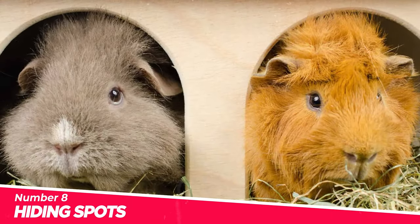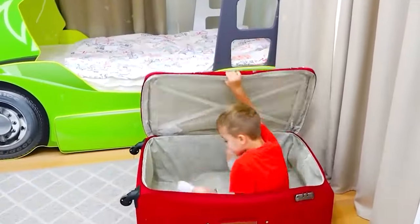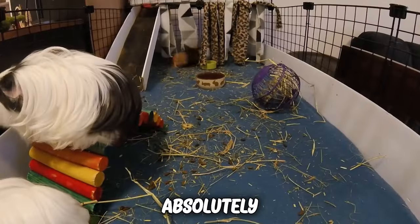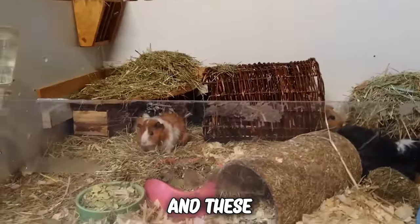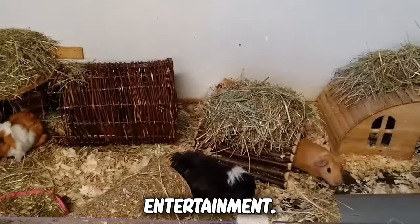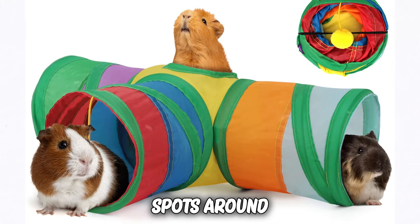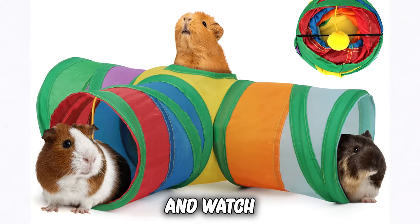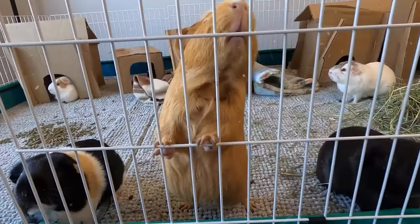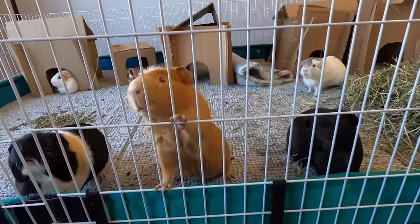Number 8: Hiding spots. Imagine your furry pals dashing through tunnels, playing hide-and-seek, and having the time of their lives. Guinea pigs absolutely adore exploring, and these tunnels provide the perfect mix of exercise and entertainment. Grab those colorful tunnel setups, scatter hiding spots around like a treasure hunt, and watch the magic unfold. It's like a guinea pig paradise. Not only does it keep them physically active, but it also taps into their natural instincts.